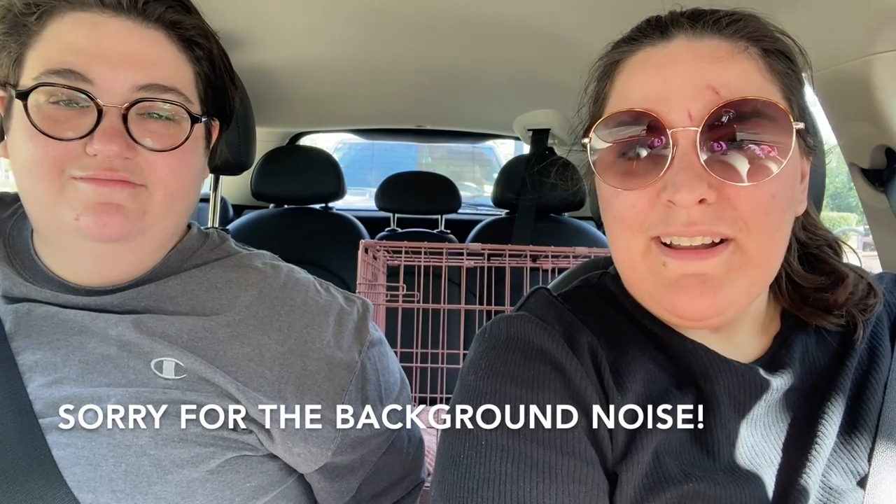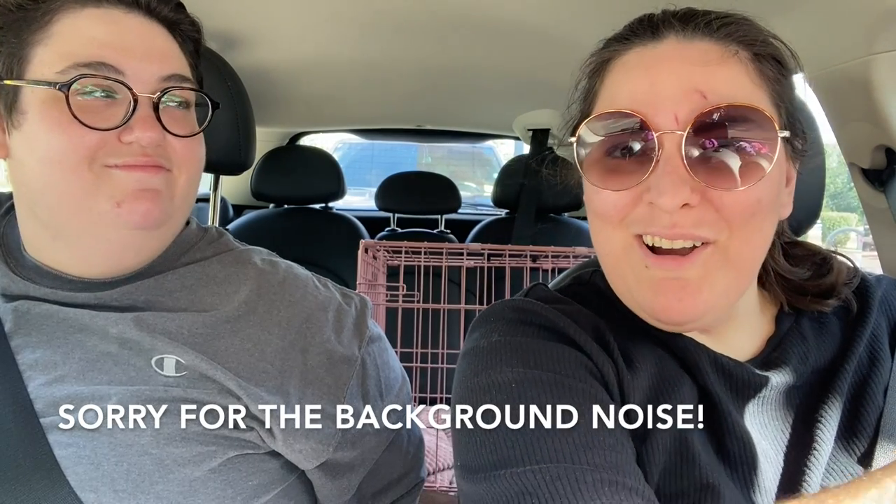Hello everyone and welcome back to Shiny Bright Doggo. I'm Laura and I'm Janine. Today we're going thrifting again — we weren't going to go today, but the thrift stores have been giving us such good vintage Halloween finds. So let's head out to My Unique in North Plainfield, New Jersey and see what they've got. Fingers crossed, let's go!